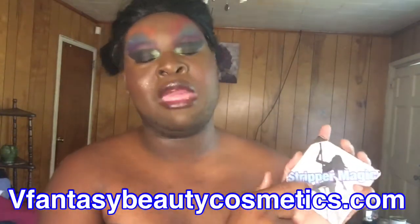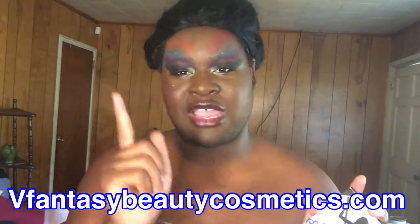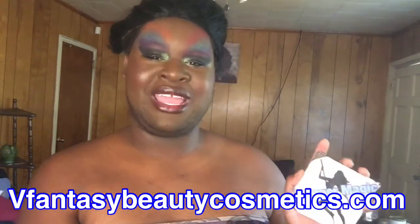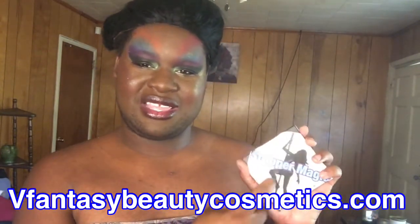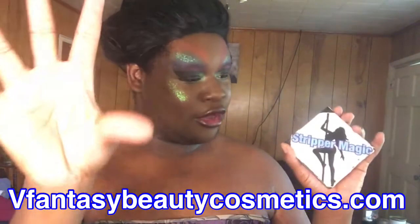Scrippin' Magic will be retailing for $9.50 USA. You do have to pay for shipping though. It will be up on my website at vfantasybeautycosmetics.com, or you can text me on Instagram or Facebook. $9.50 for this palette — go get it!